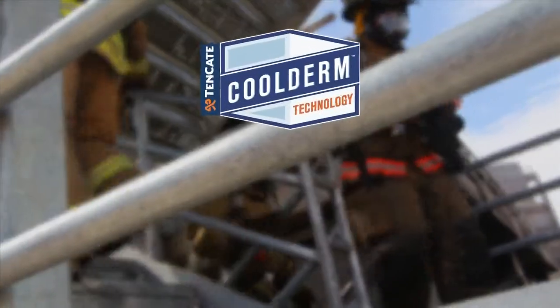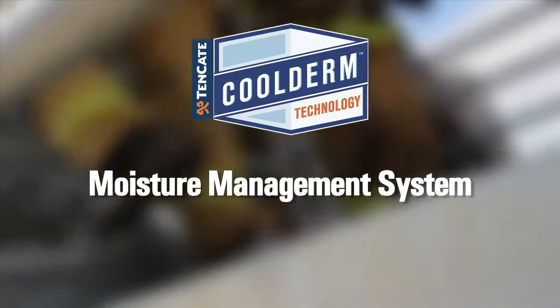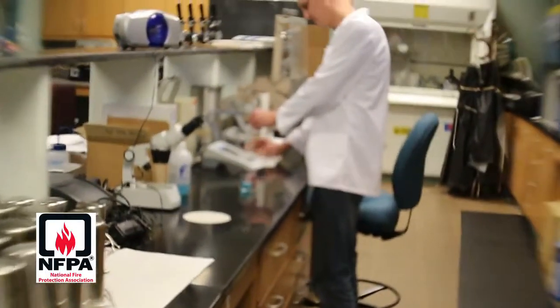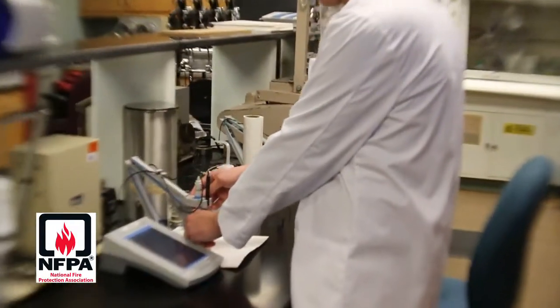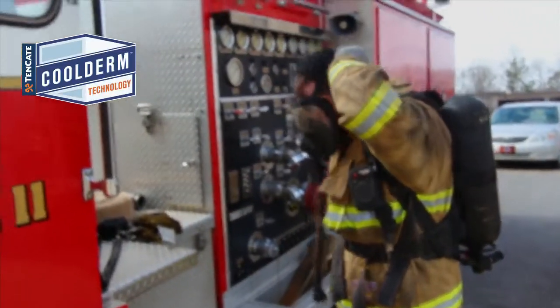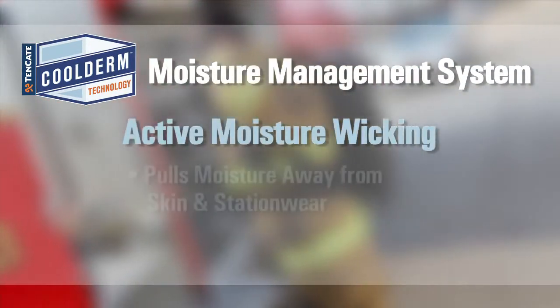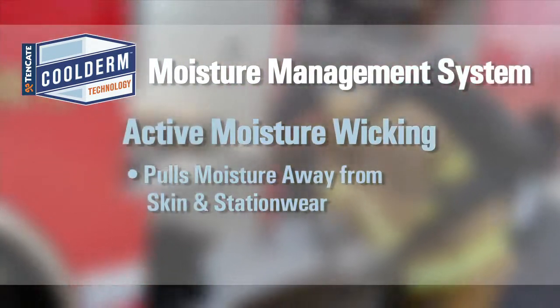The enhanced comfort of Cool Derm technology includes a moisture management system that's engineered to handle sweat or other wetness inside turnout gear. We're going to show you what we mean in a scientific test conducted in a lab. Tencada Cool Derm technology functions like modern athletic gear — its active moisture wicking pulls wetness away from the skin and station wear nearest the firefighter's body.